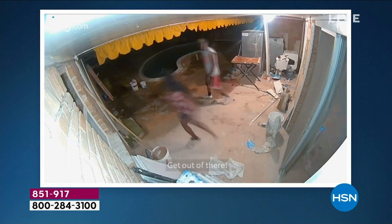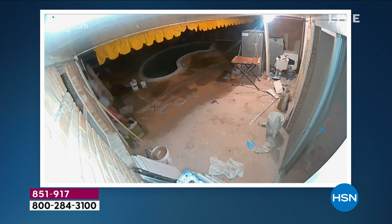Lee! Get out of there! Lee! Cops are on the way!